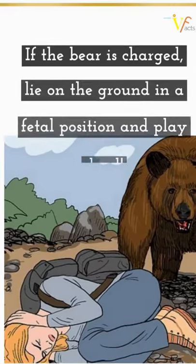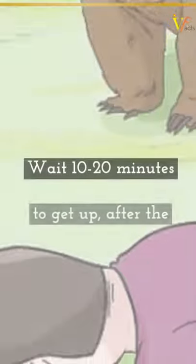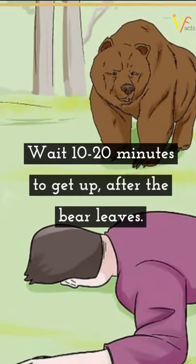And if the bear charges, lie on the ground in a fetal position and play dead. Wait 10 to 20 minutes to get up after the bear leaves.